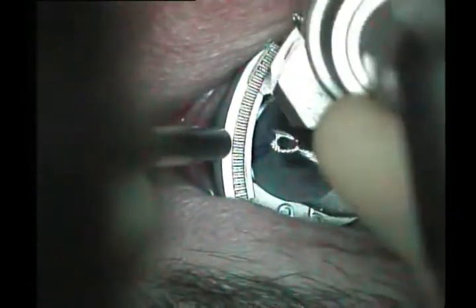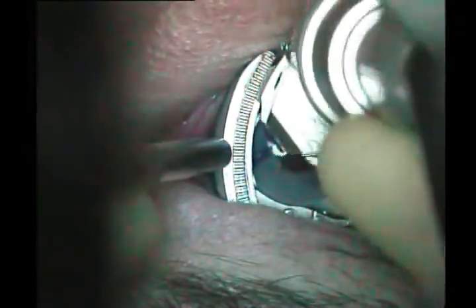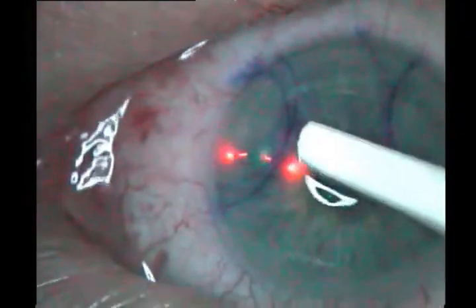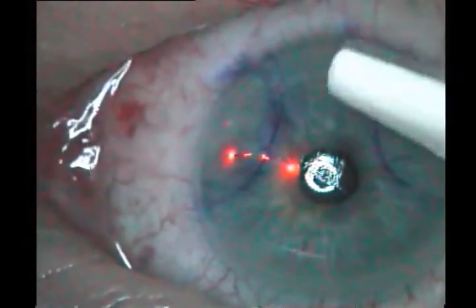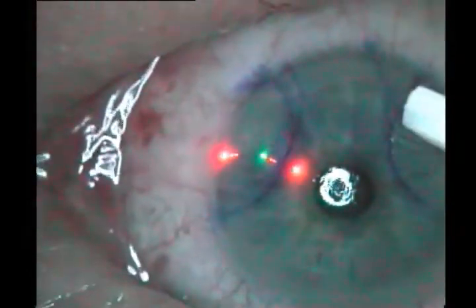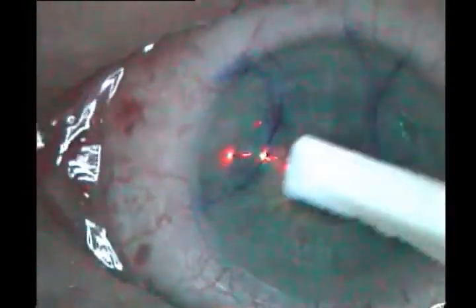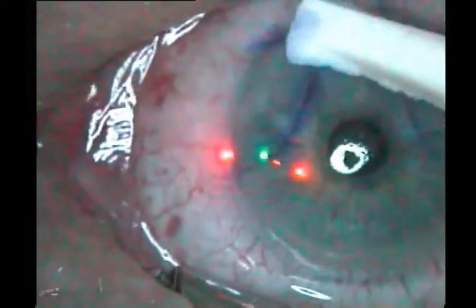During the flap creation of the first eye being treated — the non-dominant right eye — and due to continued non-compliance and squeezing of the eyelids by the patient, a suction loss occurred at 45% completion of the cut. The suction ring and microkeratome head were removed without incident. The partial flap was lifted, examined, found to be intact, and then replaced. No excimer laser ablation was performed and further treatment was postponed to a later date.